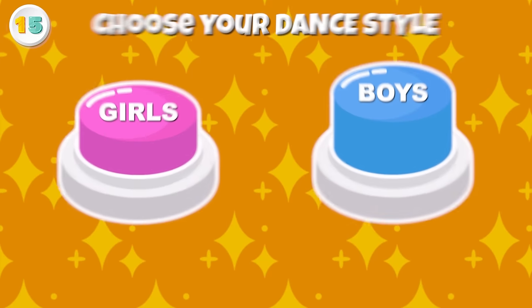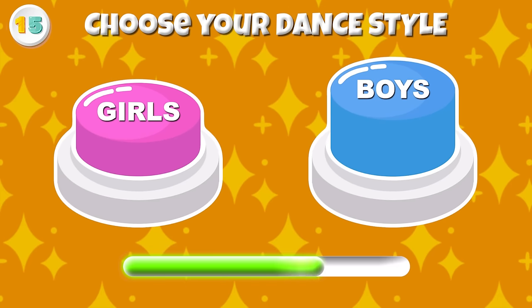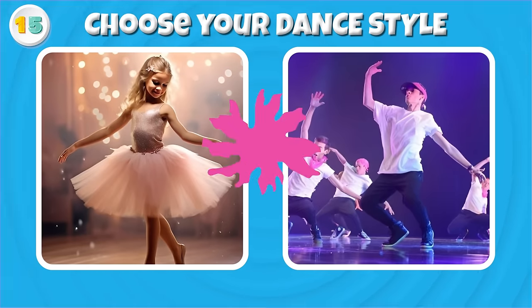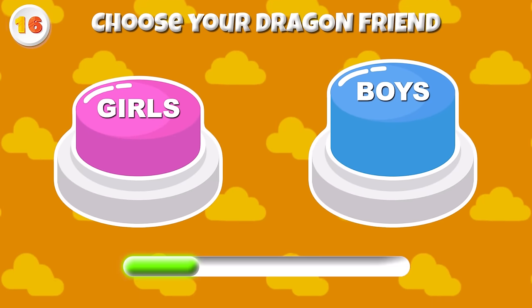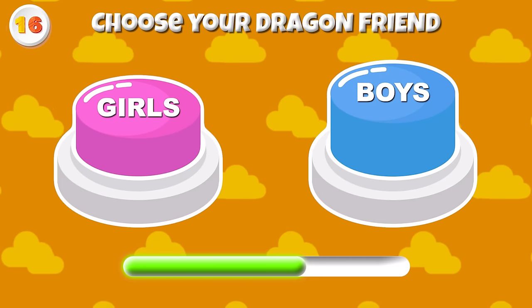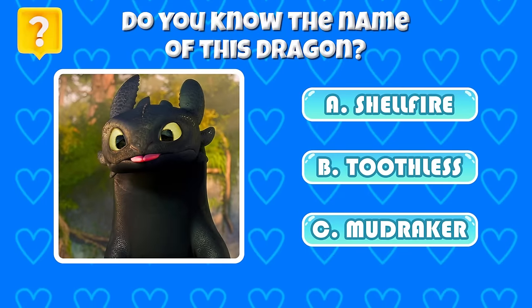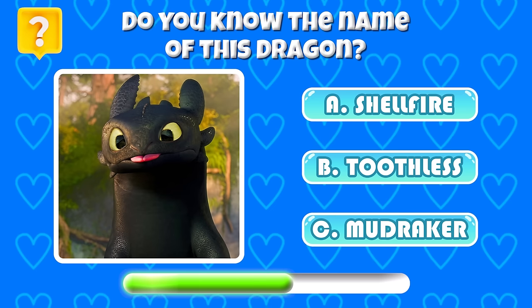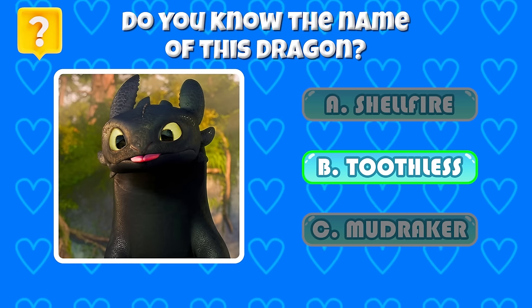Round 15 — Pick your dance style! Beautiful ballet and awesome hip hop! Round 16 — Choose your dragon friend! Here are the dragons for girls and for boys! Do you know the name of this dragon? The correct answer is B — Toothless!